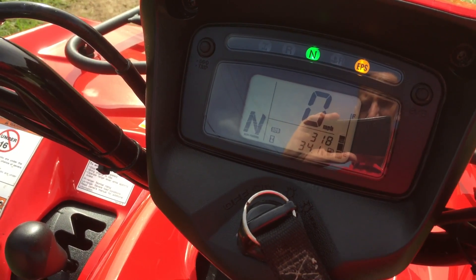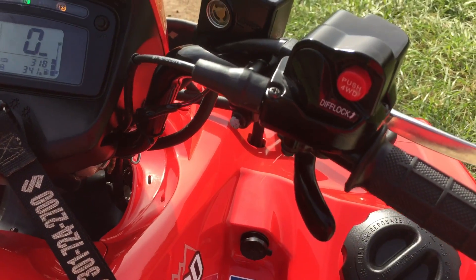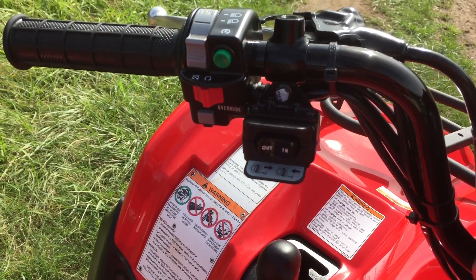It has a total of 318 miles with 34 hours on it. It's got push four-wheel drive with differential lock, and there are the winch controls.